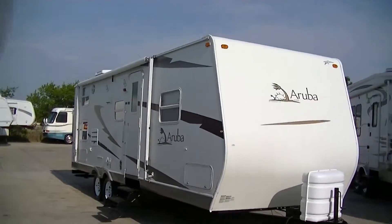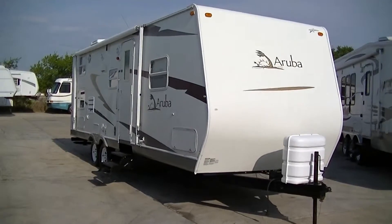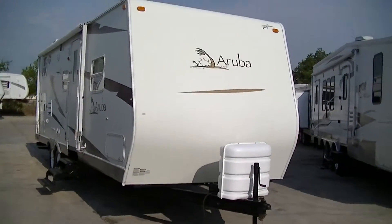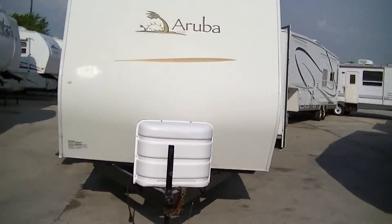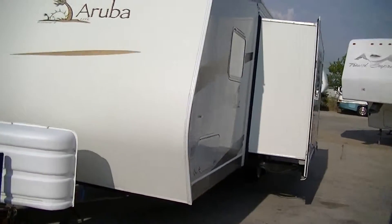Howdy, this is Bob Barker, your RV guy extraordinaire. This morning I'm out here at Budget RVs of Texas just to show you this superb Aruba Light by StarCraft. It is a half-ton towable bunkhouse that is ideal for your family to get out in the wilds and live in style.